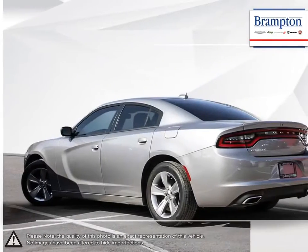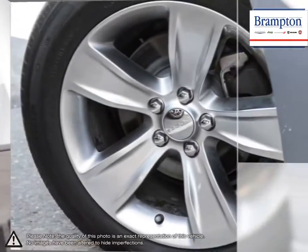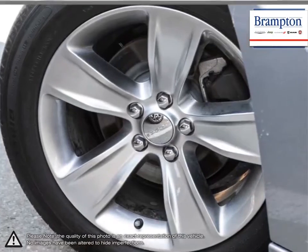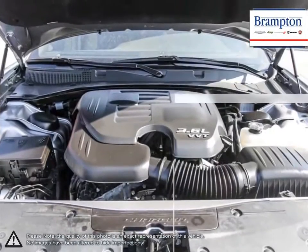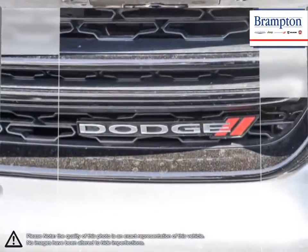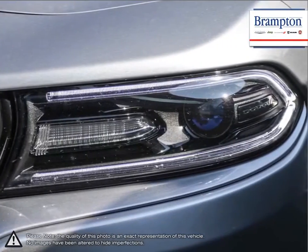Like most Dodge vehicles, the Charger emphasizes performance and excels in every aspect. Whether you're looking for a car that has high power output, great fuel economy, responsive handling, or an aggressive body styling, the Dodge Charger has you covered. When cruising city streets or the highway, you'll quickly recognize the Charger's versatility and of course power when you need it.